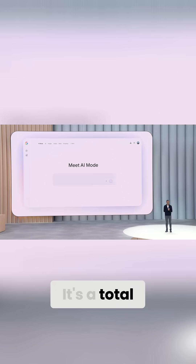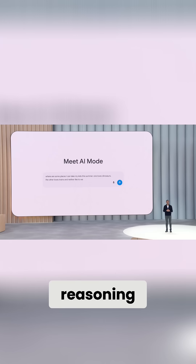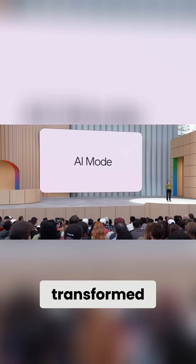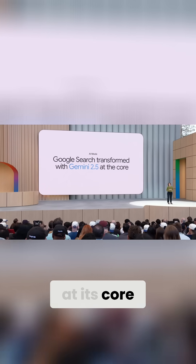We are introducing an all-new AI mode. It's a total reimagining of Search. With more advanced reasoning, you can ask AI mode longer and more complex queries. AI mode is Search transformed with Gemini 2.5 at its core.